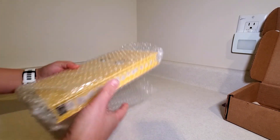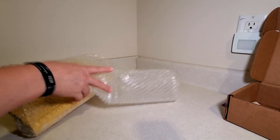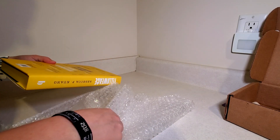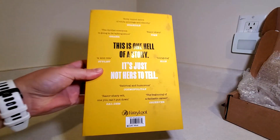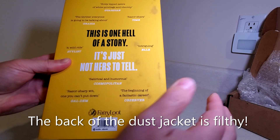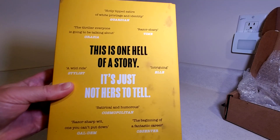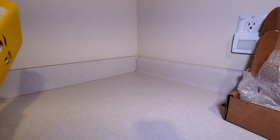They did wrap it in bubble wrap, which is nice. I'm not sure if the cover is supposed to be dirty like that — it's almost covered in dirt. I don't think that's supposed to be like that, but anyway.